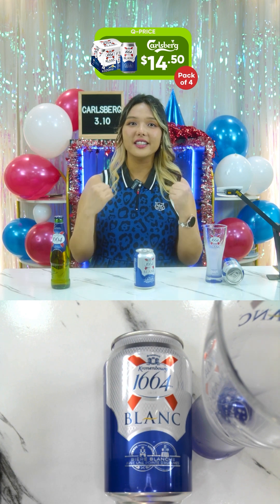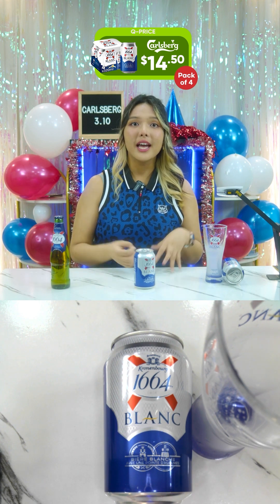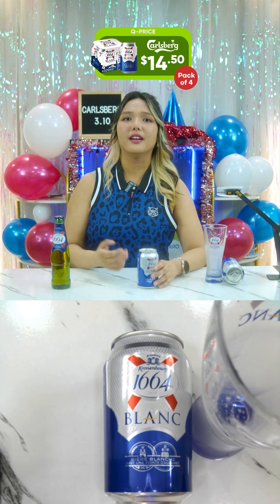It has a deliciously hazy golden liquid with a recognizable aromatic citrus note, exotic fruits, and a touch of spice with subtle bitterness. Let me talk about the ingredients just in case you're allergic to anything — please always check. Also, if you cannot drink alcohol, don't.